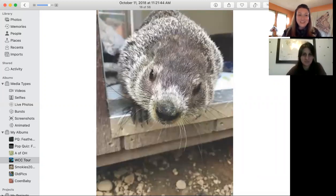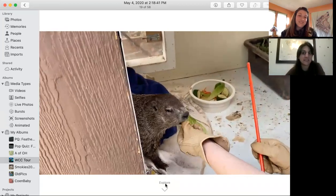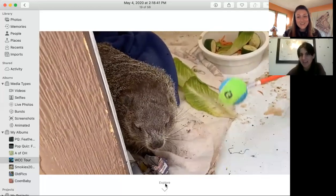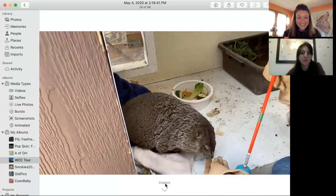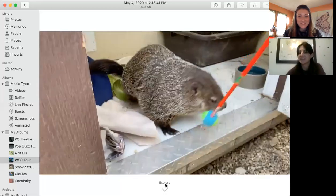Our chance to see Woodchuck Norris is during his target training. He's a little protective of his house — I understand, I can't blame him — but the video we have for you today is his target training. Target training looks adorable, but it has a lot of great purposes. He's trained to touch his nose to a ball, and he gets a special treat that he only gets during target training: Fruit Loops. He only gets that as a reward when he does the behaviors he's being asked to do, so he's very excited to do those behaviors.